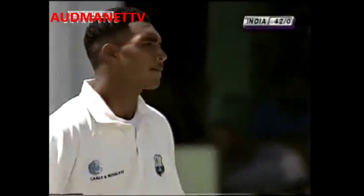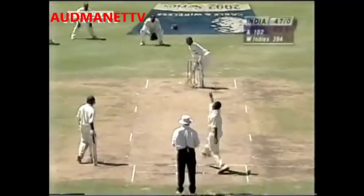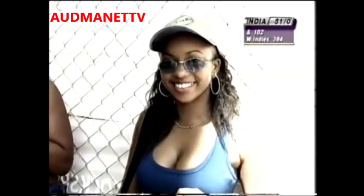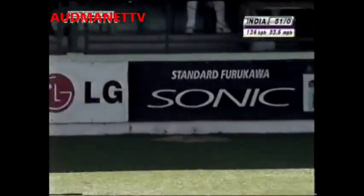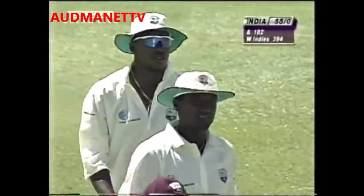Oh, that's sloppy fielding by Stuart Williams — he really should have stopped it. That's a lovely shot; Jaffer's been batting well, he's played shots off both feet — off the back foot and the front foot. This one was off the front foot. That's another boundary. One of the problems he has with his batting is that he tends to push and jab at deliveries. It's 55 for no loss.